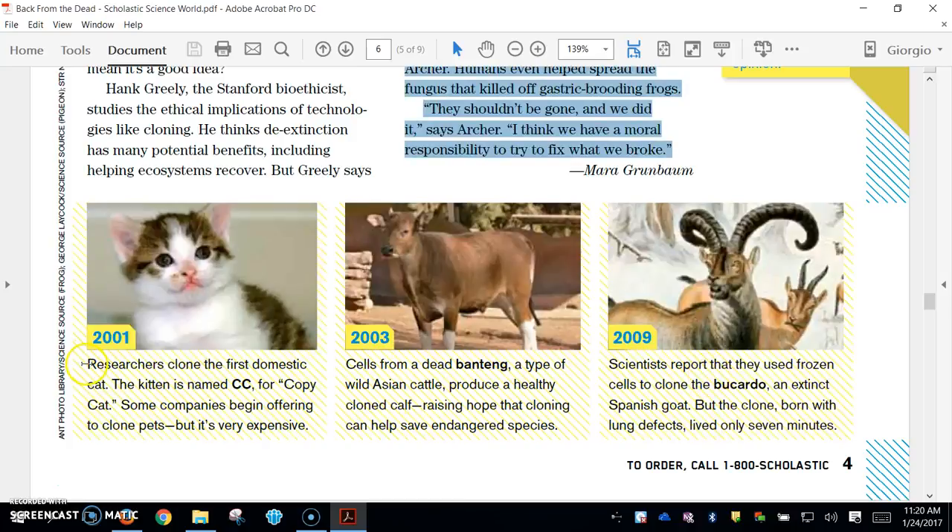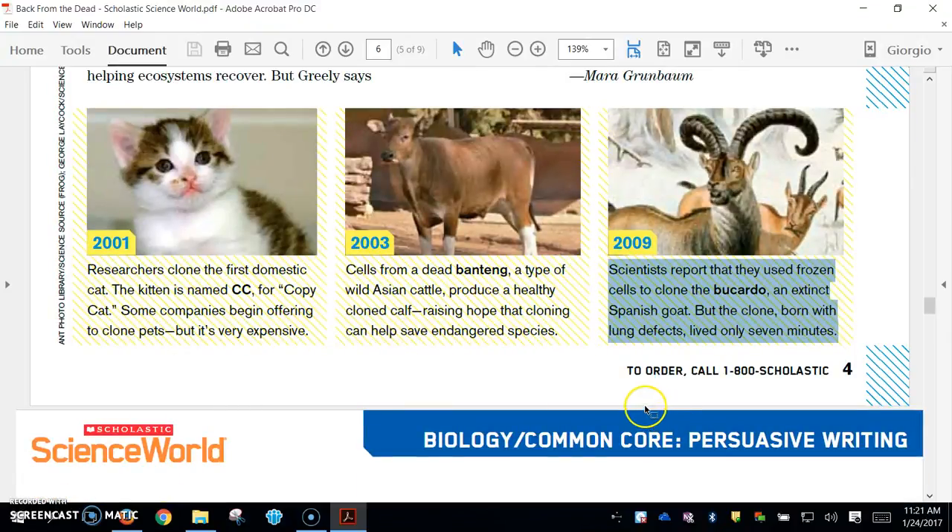The captions at the bottom show a cloning timeline. In 2001, researchers cloned the first domestic cat; the kitten was named CeCe for copycat. Some companies began offering to clone pets, but it's very expensive. In 2003, cells from a dead banteng, a type of wild Asian cattle, produced a healthy cloned calf, raising hope that cloning can help save endangered species. Scientists reported in 2009 that they used frozen cells to clone the bucardo, an extinct Spanish goat, but the clone, born with lung defects, lived for only seven minutes.